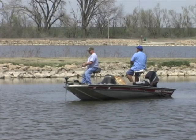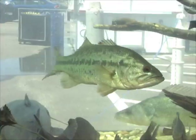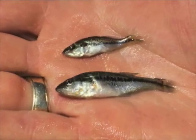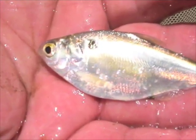The problem is this – largemouths normally don't spawn in Kansas reservoirs until May. Then it's late summer before bass fry get big enough to feed on minnows. Gizzard shad, the main forage fish in Kansas lakes, outgrow the bass and are therefore lost as a food resource. Because of this, many young bass don't survive their first winter.